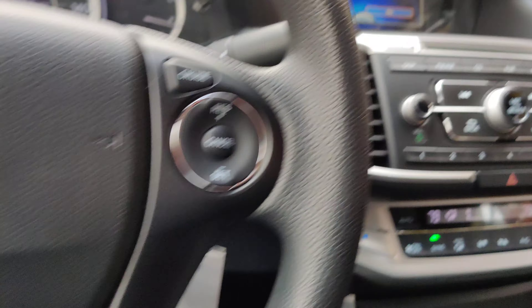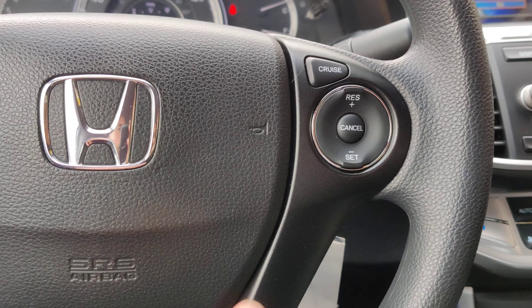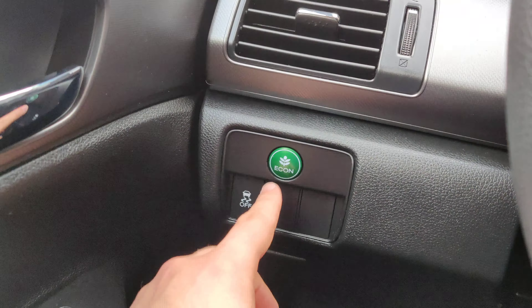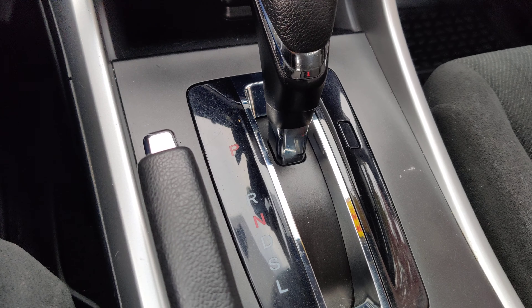This is your dashboard right over here. This vehicle is equipped with a Bluetooth system so you can connect your phone and put your music on it. It does have a backup camera. On the left-hand side of the steering wheel you have your volume buttons and your menu buttons, and you can answer your phone calls from right over here.